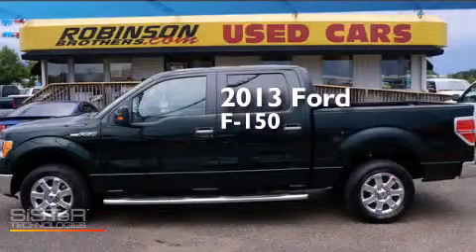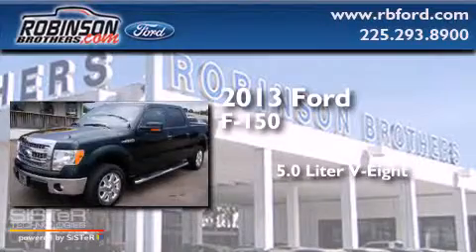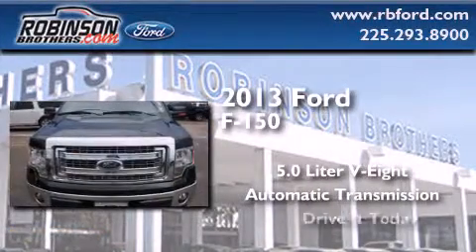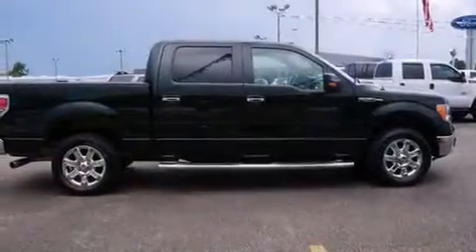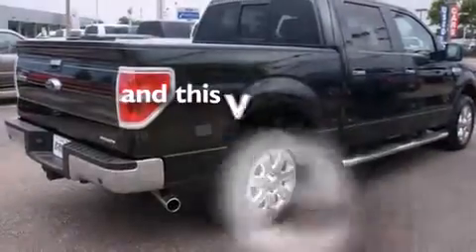This is a 2013 Ford F-150. It features a 5.0-liter eight-cylinder engine and an automatic transmission. Features include full-power accessories, rear curtain airbags, an engine immobilizer theft deterrent system, a traction control system, and this vehicle has fewer than 13,000 miles on the odometer.